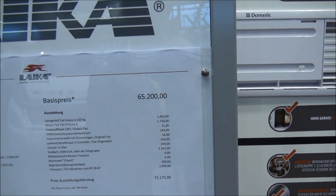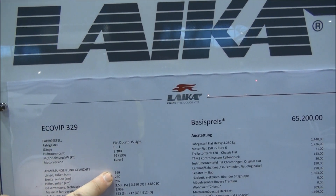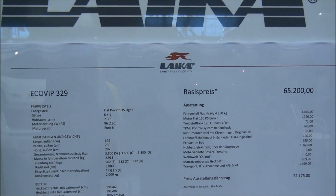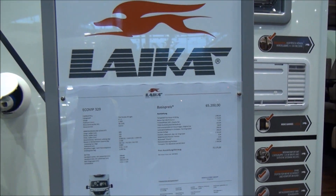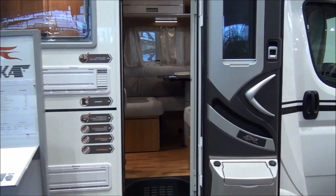The basic price is €65,200 and this one is going to cost €72,175. Looking at the measurements: 699cm long, 230cm wide, and 292cm high. It's on a Fiat Ducato engine with a six-speed gearbox.